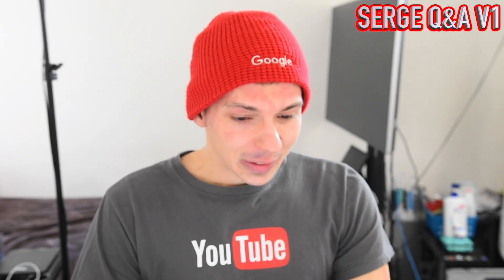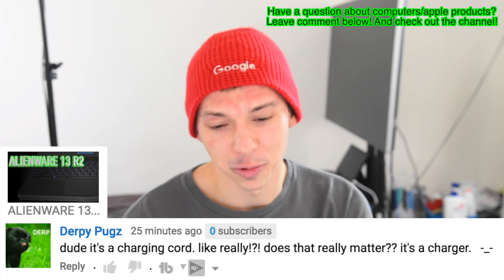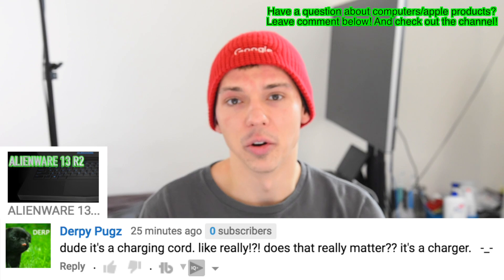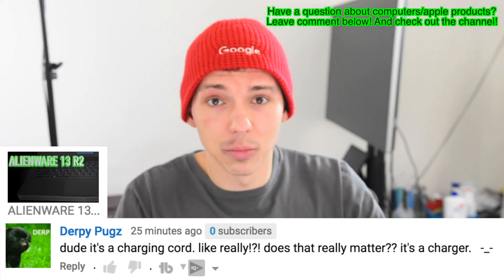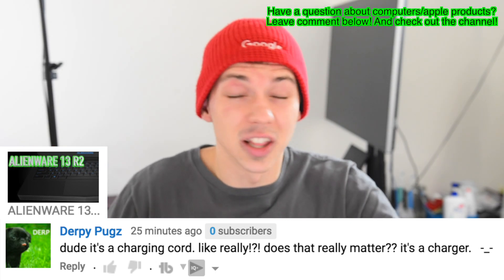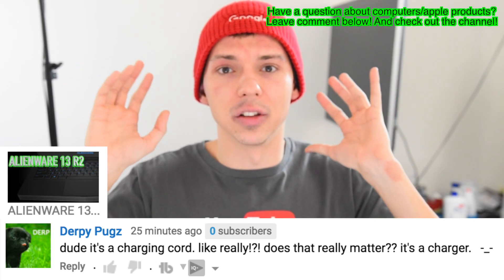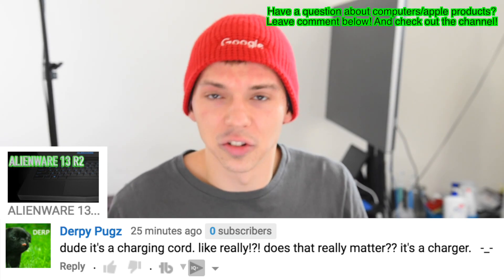Let's see who's got the first question. Derpy Pugs says, 'Dude, it's a charging cord — does that really matter? It's a charger.' He's commenting on the Alienware 13 R2 video. Well, it matters because you have this amazing computer — it looks great from head to toe — and then you have this ugly power cord, like some other company made it as an afterthought. I hate that. The branding and design need to stay consistent across the board.